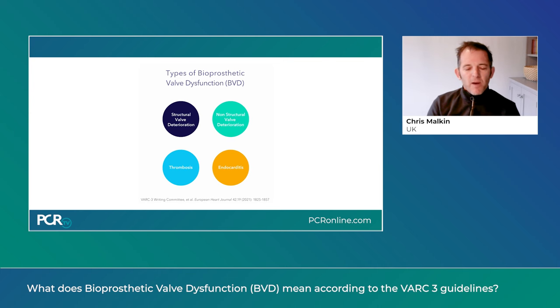The importance of bioprosthetic valve dysfunction is that it causes harm to the patient: it can lead to progressive worsening of valve function with abnormal hemodynamics, progressive symptoms, requirement for retreatment, and ultimately a higher risk of death.